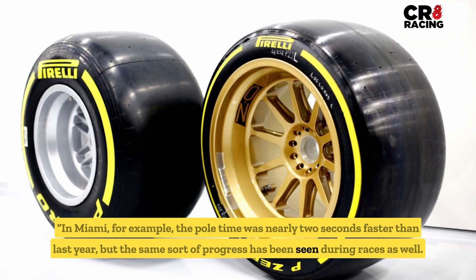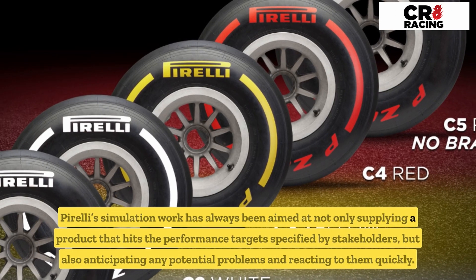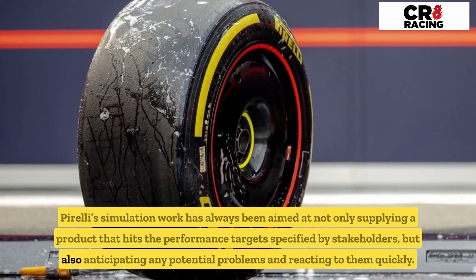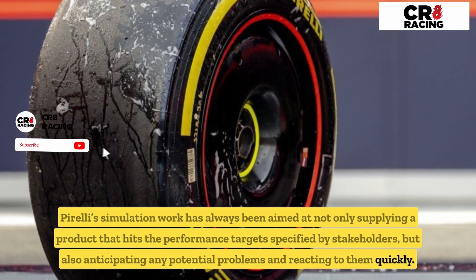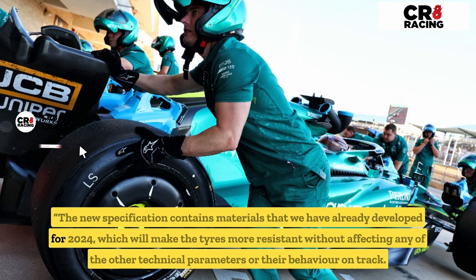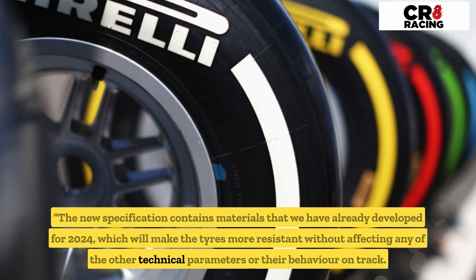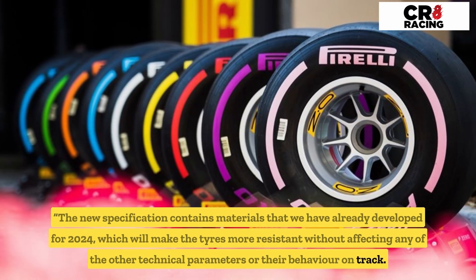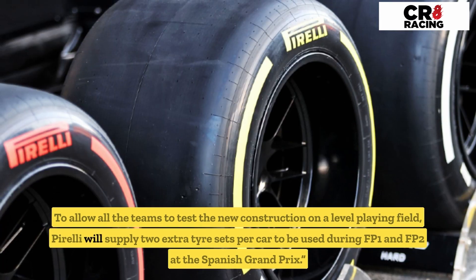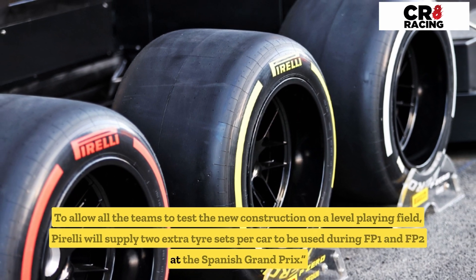Pirelli's simulation work has always been aimed at not only supplying a product that hits the performance targets specified by stakeholders, but also anticipating any potential problems and reacting to them quickly. The new specification contains materials already developed for 2024, which will make the tires more resistant without affecting any other technical parameters or their behavior on track. To allow all teams to test the new construction on a level playing field, Pirelli will supply two extra tire sets per car to be used during FP1 and FP2 at the Spanish Grand Prix.